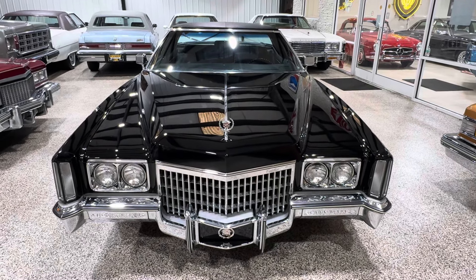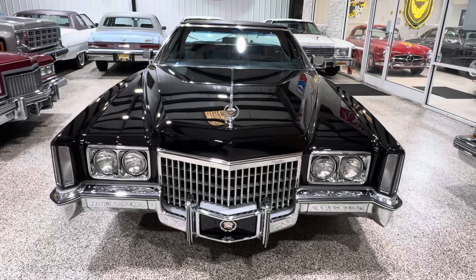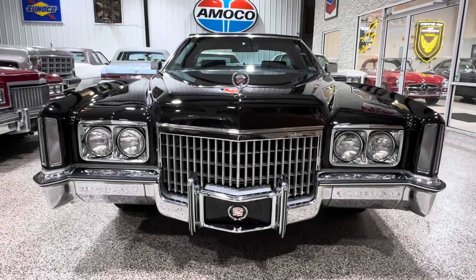Hey, good Friday afternoon everybody. It's Bill from Competition Cars. Now we're going to get real serious with this awesome 1972 Cadillac Eldorado.